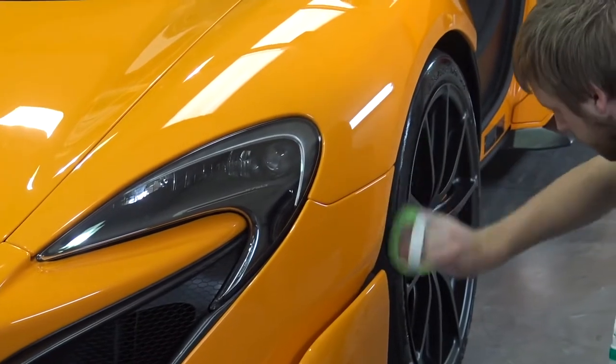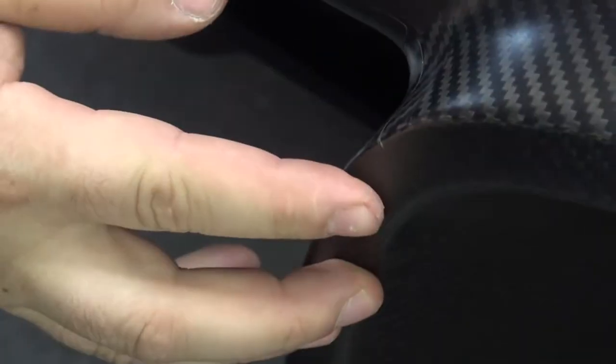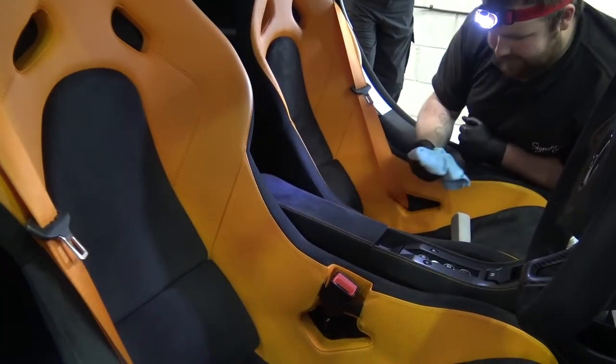And that is it for our time at Signature Group. The car has had its preparation for winter - we've had PPF touch-ups and the interior has been cleaned and protected for the season ahead. A massive thank you to Signature Group for doing an awesome job. Thanks for watching, guys, and I'll see you next time. Ciao.